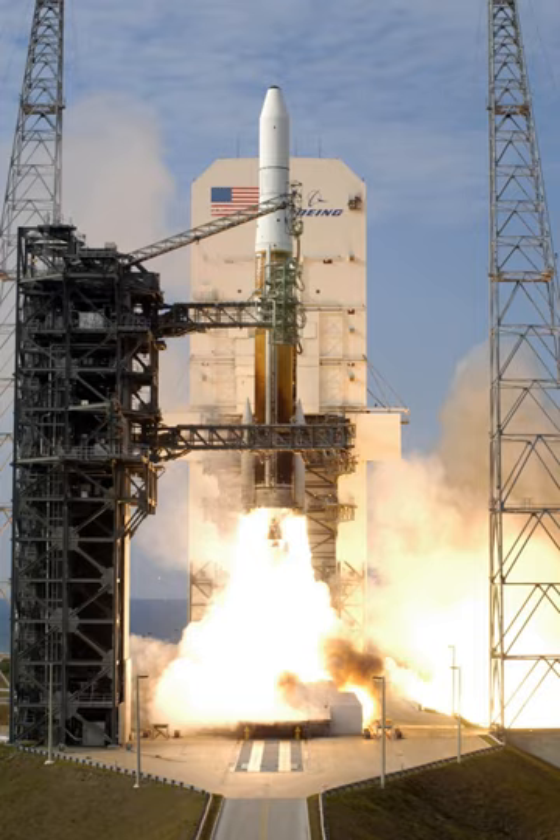Cape Canaveral Air Force Station Space Launch Complex 37, previously Launch Complex 37, is a launch complex on Cape Canaveral, Florida. Construction began in 1959 and the site was accepted by NASA to support the Saturn I program in 1963.